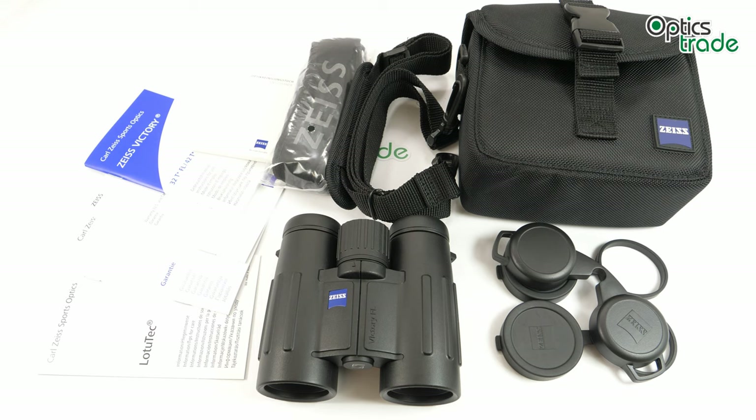Hello and welcome to OpticsTrade's YouTube channel. I have a pair of interesting binoculars here in front of me today that I'm about to review: the Zeiss Victory 8x32 FL.